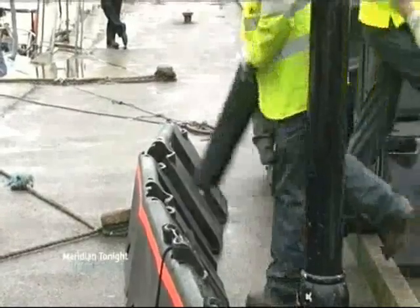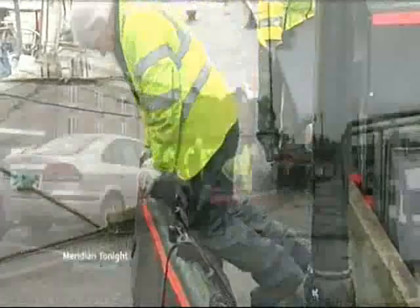We already supply this product to local authorities, the environment agencies, and private households throughout the UK. As a local authority, the benefits you'll get will include a system that actually works — a highly visible system where people in your area will see that you're being proactive in defending against flooding.